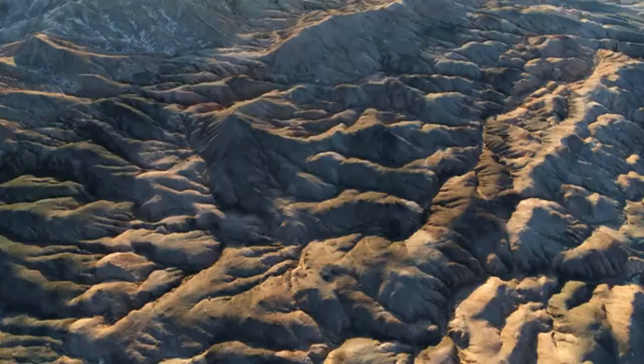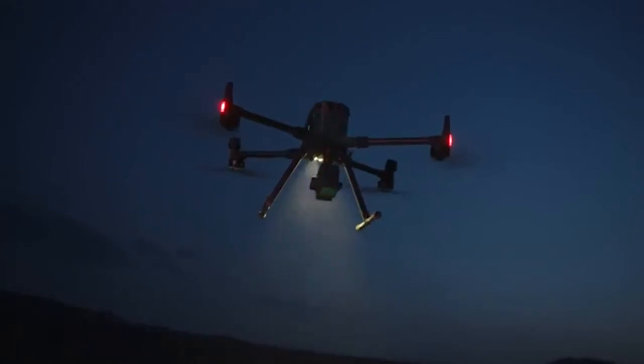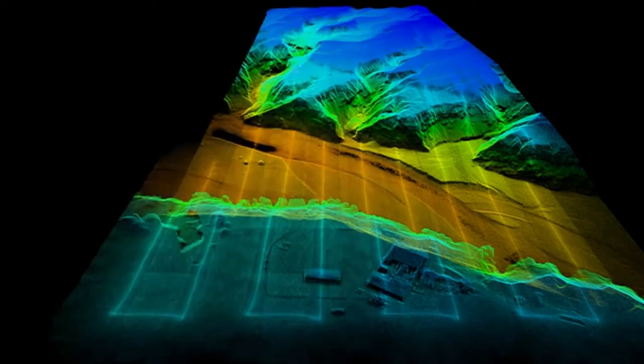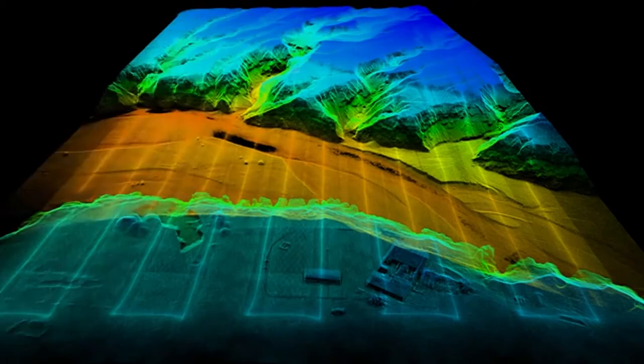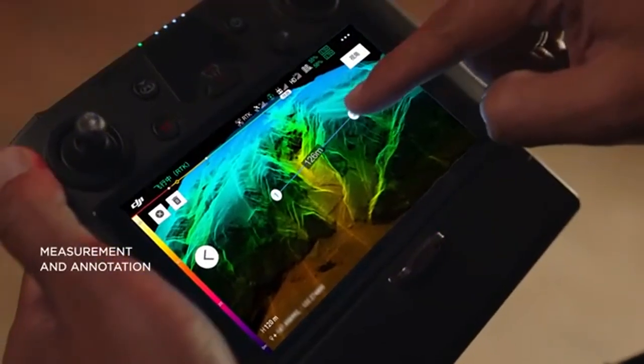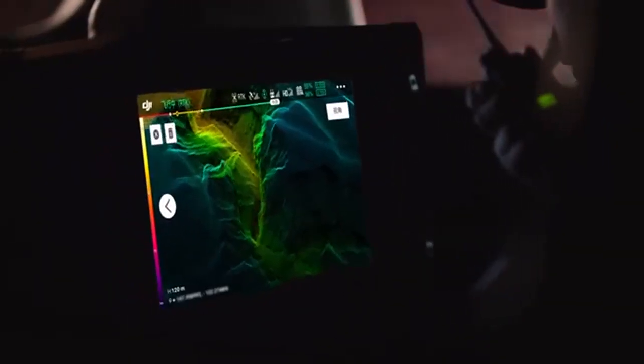Nighttime rescue missions in complex terrains have always been difficult. The L1 lets you view point cloud models in real time — mark points, lines, and areas of interest on the live model to measure and annotate. You can verify fieldwork quality immediately and gain critical insight for on-site decision-making.